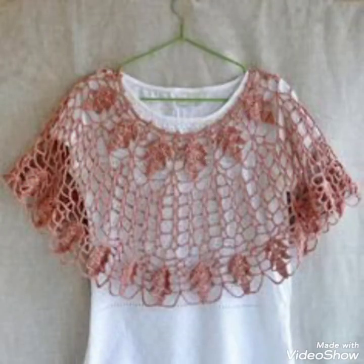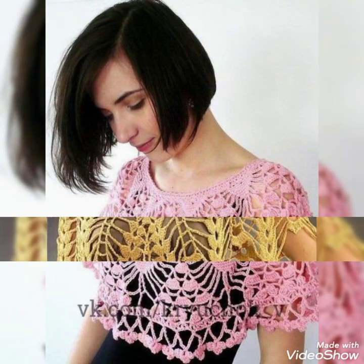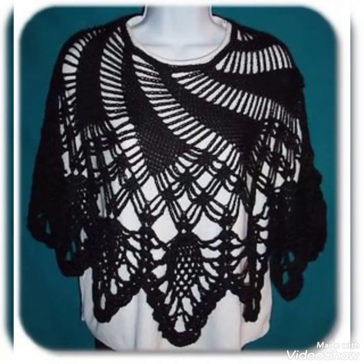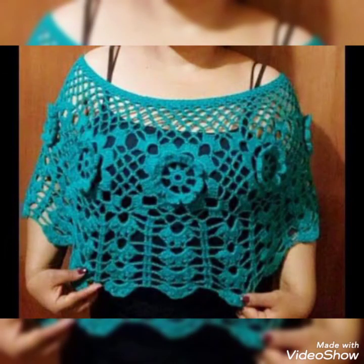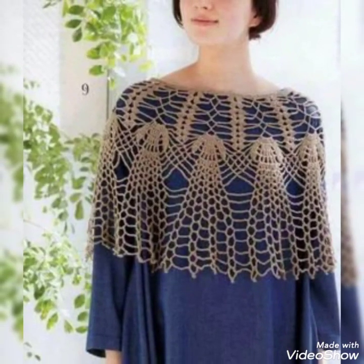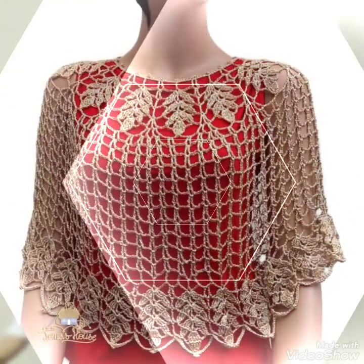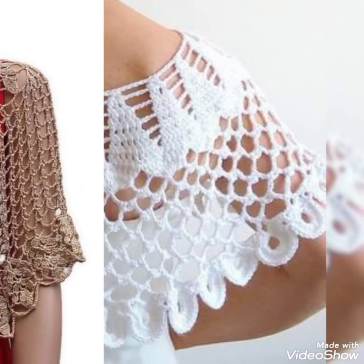Friends, I suggest you to watch this video till the end for more designs and ideas. Friends, if you want to buy these beautiful collections of blero lace pattern crochet caplet shawls for women and girls of 2021, then I will tell you the best website so you can buy these beautiful collections of handmade blero lace pattern crochet caplet shawls.